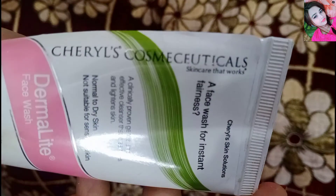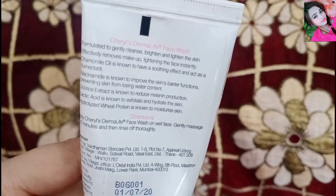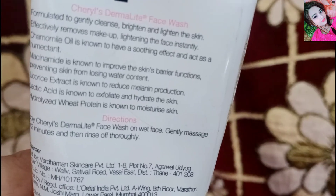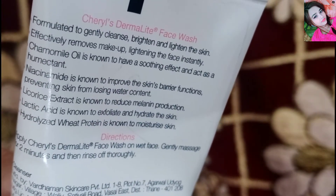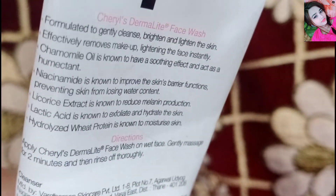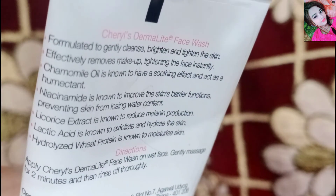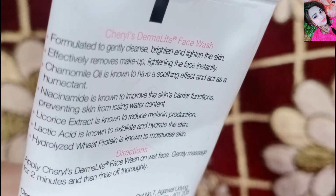It also gives a soothing effect to your face. The texture of the skin improves, and patches are removed from your face. In addition, there is a licorice extract which helps your face, and there is lactic acid which exfoliates and hydrates the skin very well.